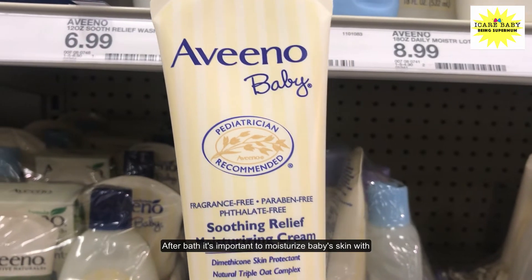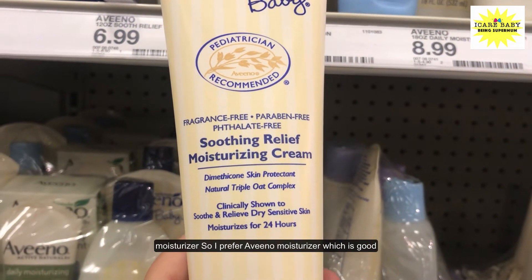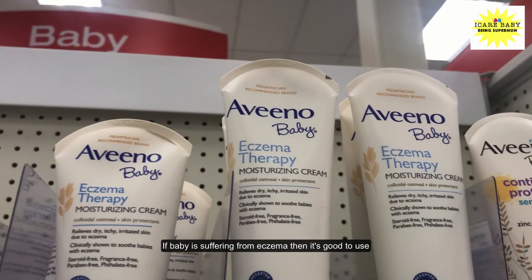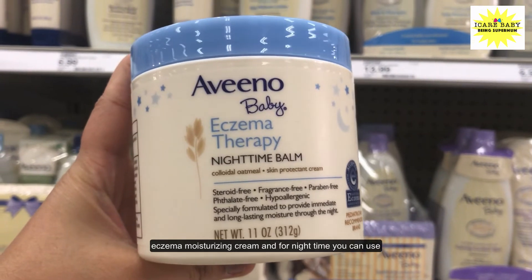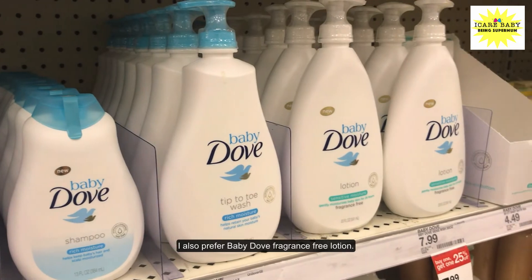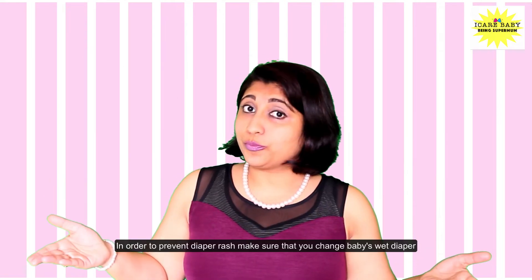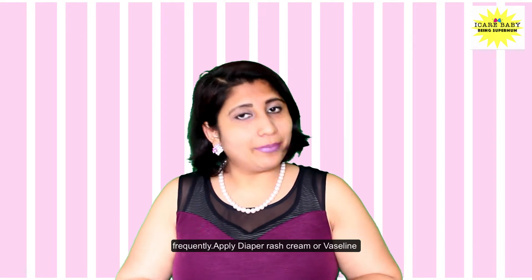After bath, it's important to moisturize baby skin. I prefer Aveeno moisturizer, which is good for hydrating baby skin. If baby is suffering from eczema, it's good to use eczema moisturizing cream, and for night time you can use Aveeno Baby Eczema Therapy Nighttime Balm. I also prefer the Baby Dove Fragrance Free Lotion.